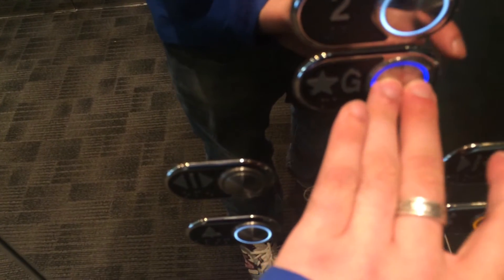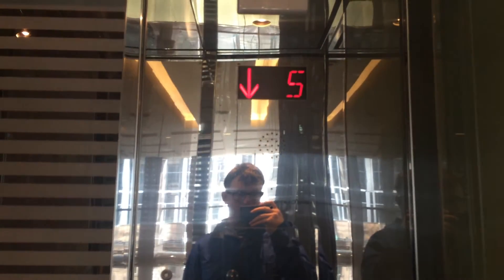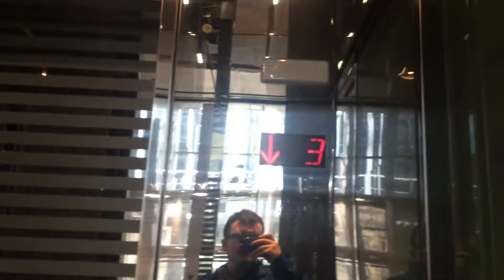Let's go back to the ground. Here we go. Down we go. Nice elevator too. Here are the fixtures. Here's the indicator.